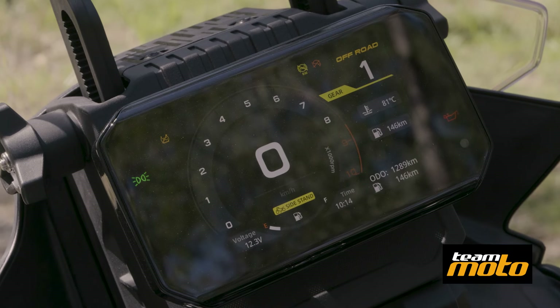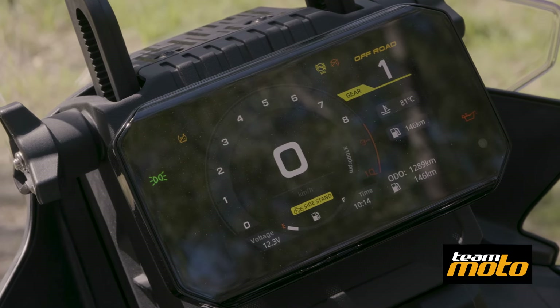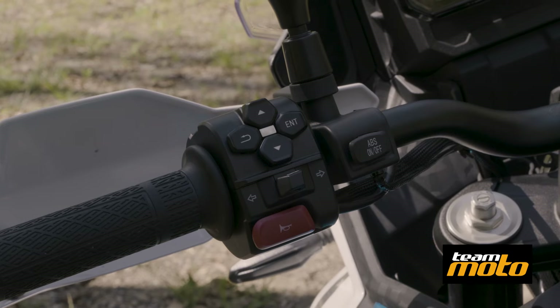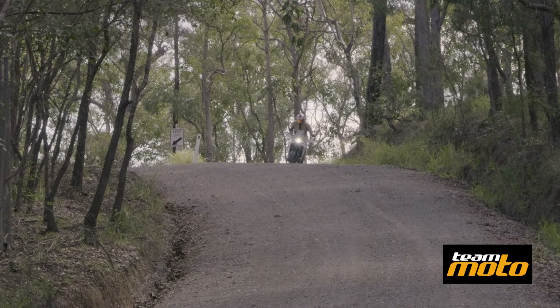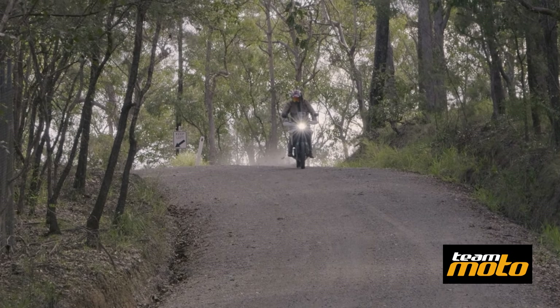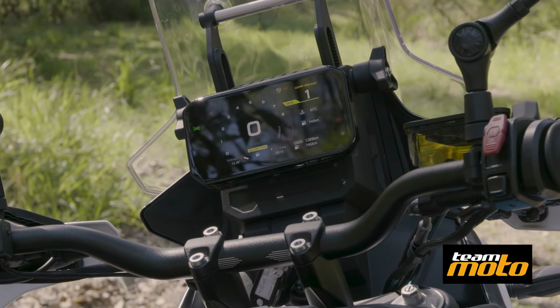You've got this really neat little TFT dash here with all the information you could ever want. It's really clear, easy to read, and everything is operated through the left-hand switch block — it's really neat and tidy. What I love about it too is there's a dedicated button to go into off-road mode, which switches the rear ABS off and gets rid of traction control as well. It's really easy to use — I love not having to dive into the menu to find those things.